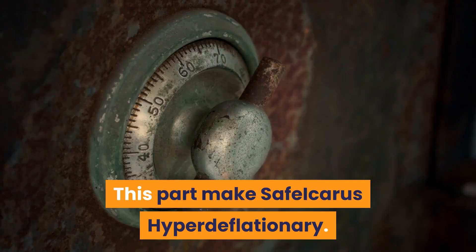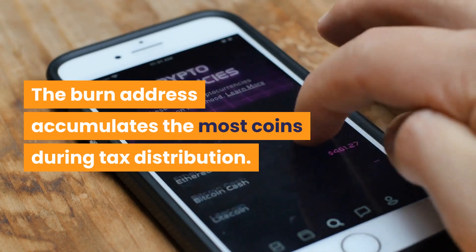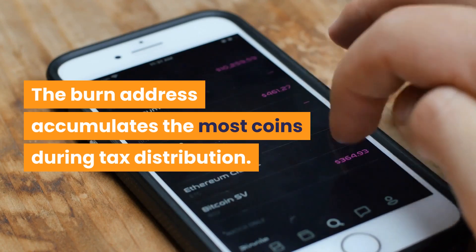Why 97%? This part makes Safe Icarus hyper deflationary. The burn address accumulates the most coins during tax distribution.